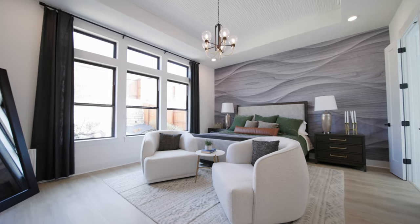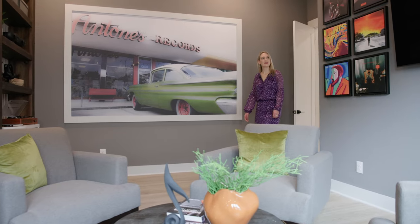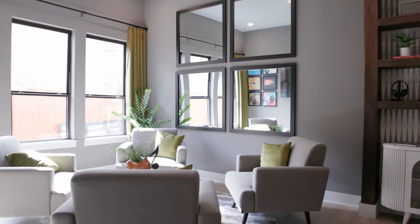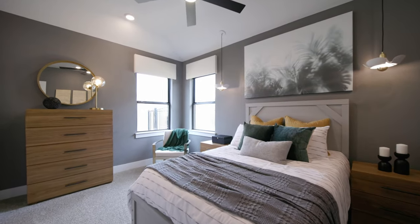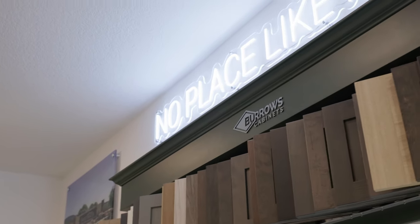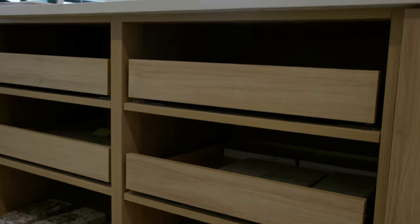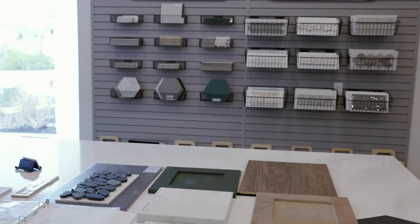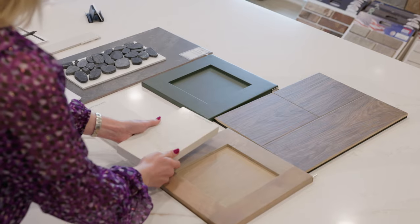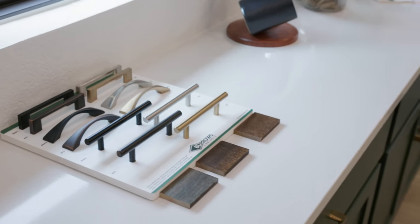In my opinion, Chessmar Homes offers a lot of quality for the money compared to other builders. One way they're able to do this is that all of their design center is done in-house, so right in front of the model home you can see all of the choices for your flooring, counters, tile, and so on. Currently they're offering 50% off any of your design selections up to $100,000, so you can really deck out your home or keep it simple and save yourself some money.